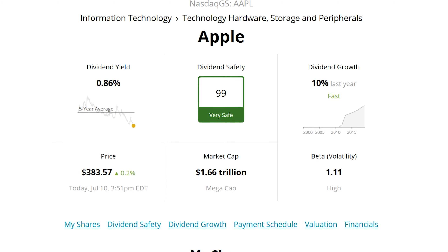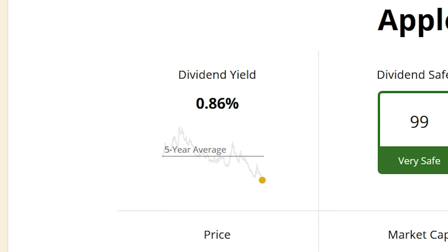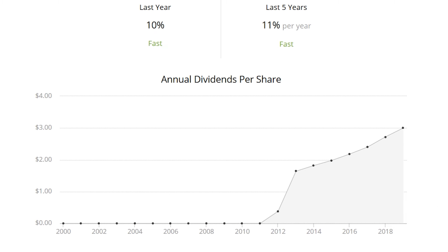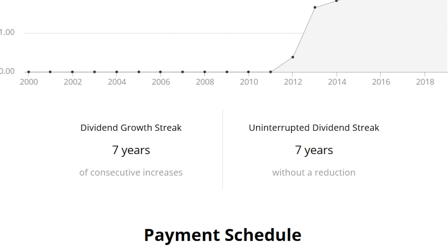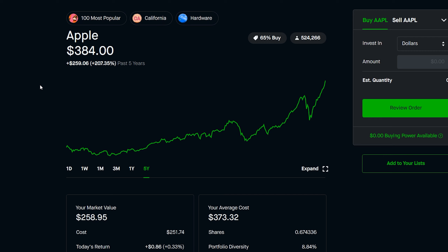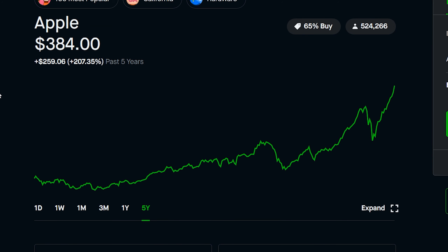Even though I am a dividend growth investor, I did not buy into APLE for their dividend yield. As you can see, it is less than 1%, but it is a very safe company and their dividend growth is very fast. Basically, what that means is they are increasing their dividend year after year, which is a powerful asset for dividend growth portfolios. On top of that, they haven't had a reduction in over seven years, so they are very committed to paying their dividend. To wrap up my purchase of APLE, I envision their stock being worth well over $1,000 in the coming years.